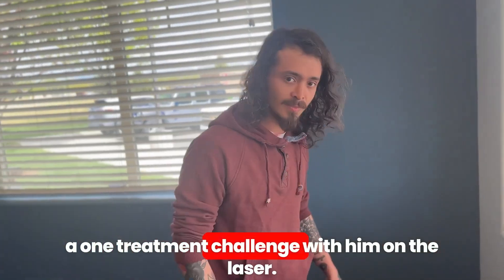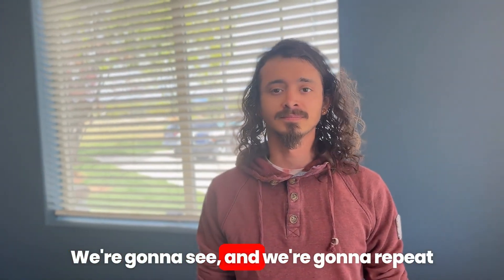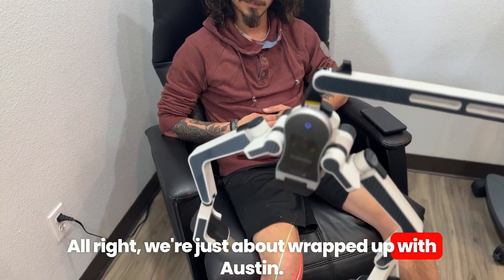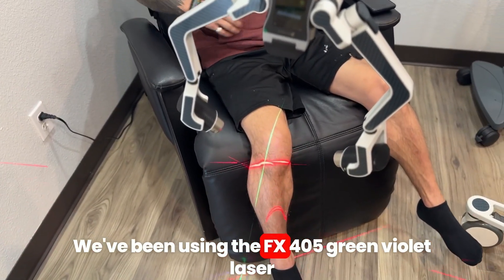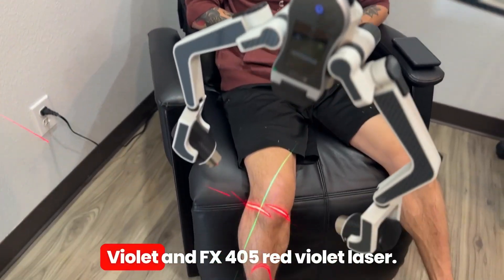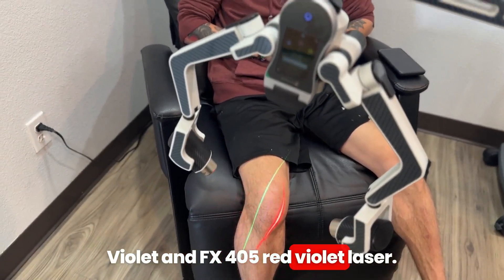What we're going to do is a one-treatment challenge with him on the laser. We're going to repeat that movement afterwards and see how he does. We've been using the GBL green violet and the FX405 red violet laser.